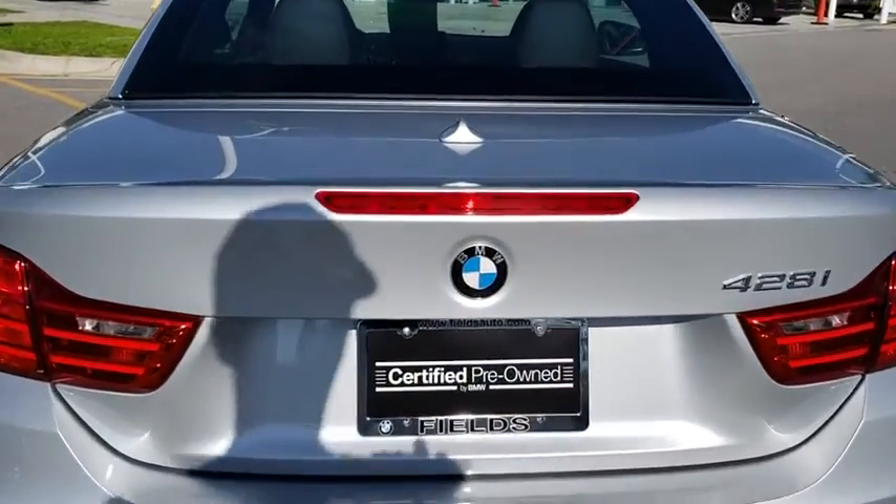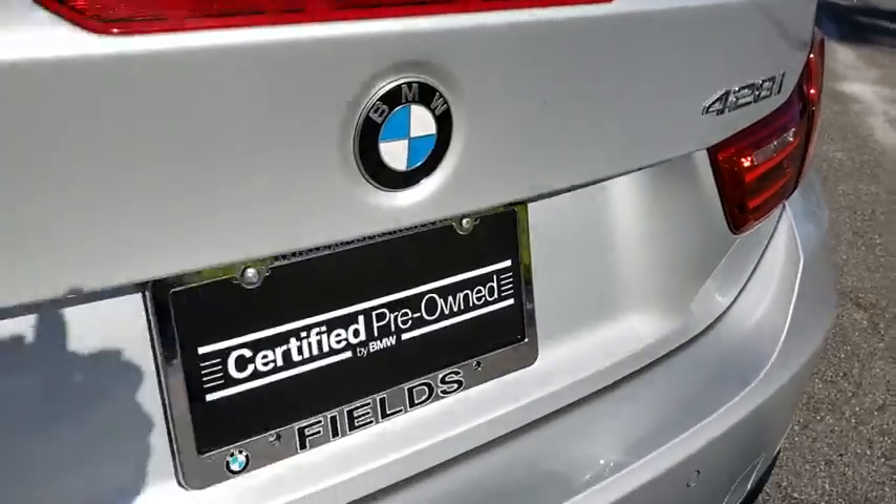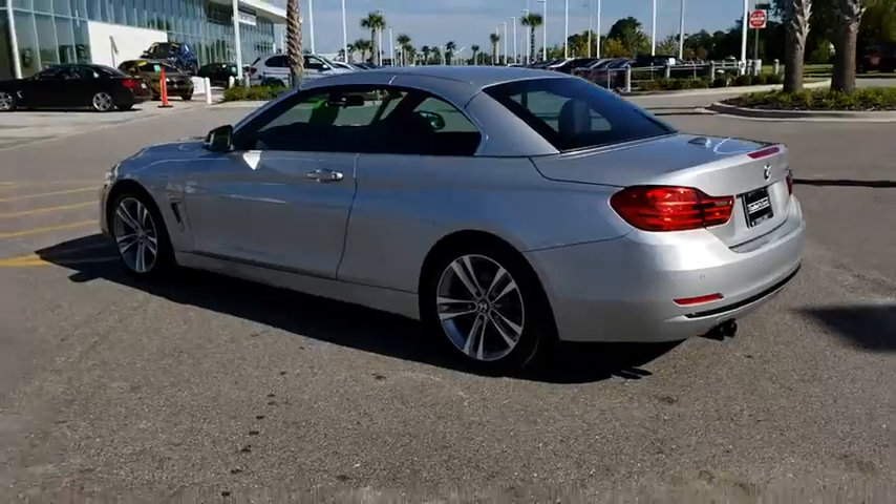Keyless start, cruise control, aluminum wheels, four-wheel disc brakes, auto-dimming rear view mirror, floor mats, AM FM stereo radio, climate control, rear defrost.